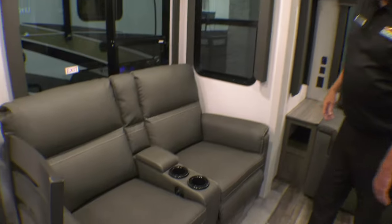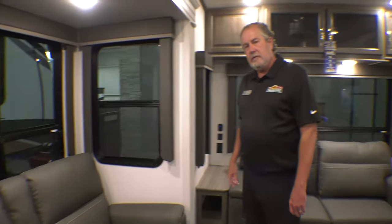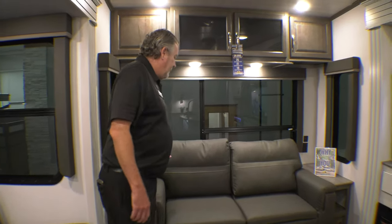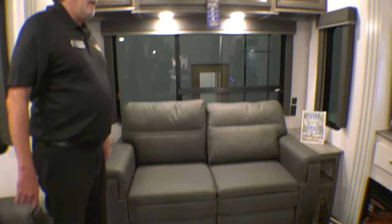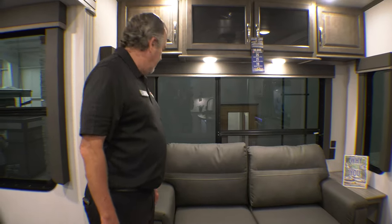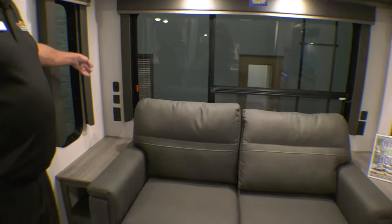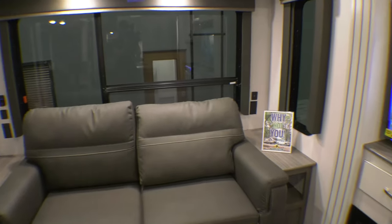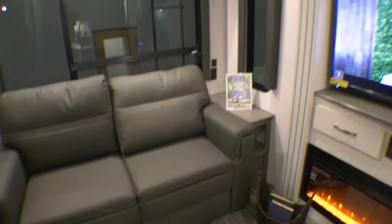Theater seating — these do have heat and massage, which is nice if you need a little heat on a cold day or a little rub down. This is a tri-fold sleeper sofa, almost queen size, pretty comfortable. The nice thing is it's got USB ports and outlets on either side, a little cubby there to put books or whatever, and a tabletop.